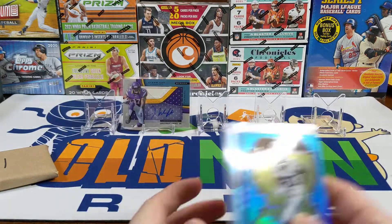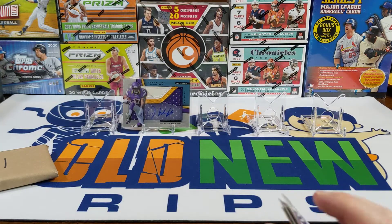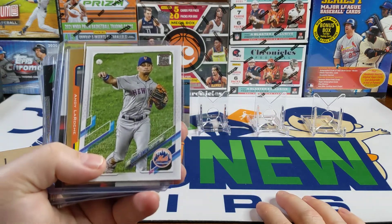We had a pack of 2020-2021 Optic and got a Marquise Brown numbered out of 299. Wasn't terrible. But the optic pack is like 50 bucks by itself, so I did not get 50 dollars worth of stuff out of there, even with pulling a numbered card.